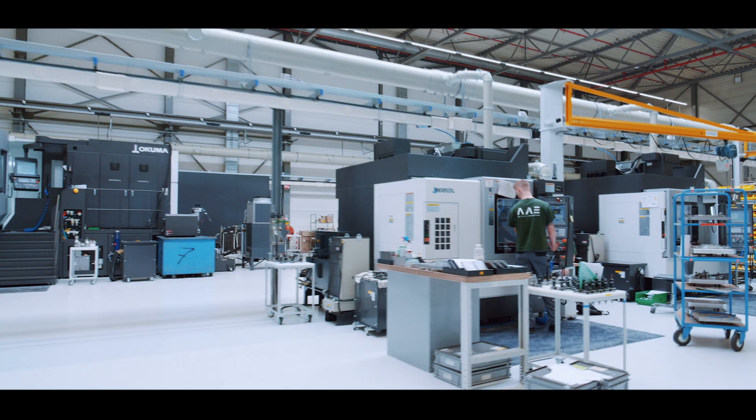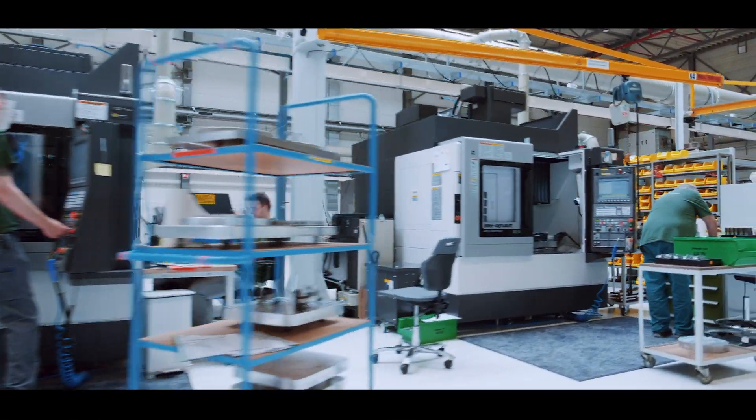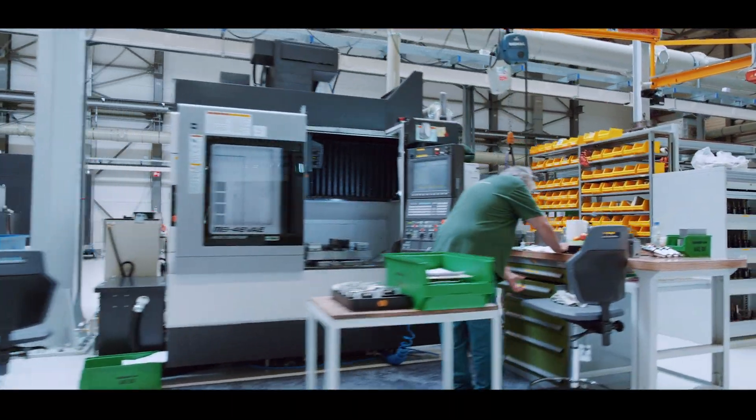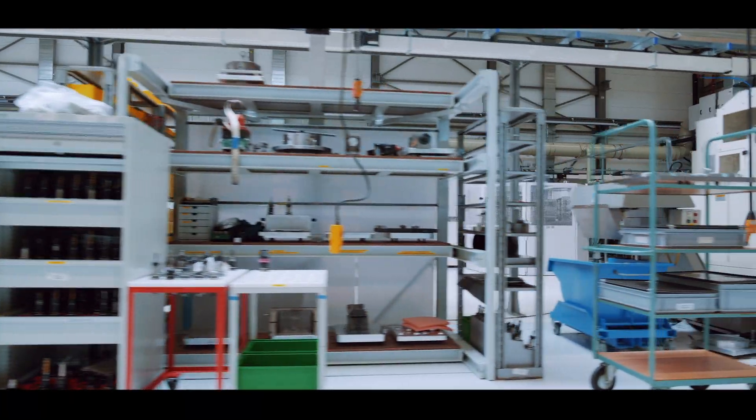At AIA we have the full range of Okuma equipment, from small lathes to 3-axis, 4-axis, 5-axis, vertical and horizontal machining centers, and multi-tasking machines. We need that full range to cover the specific needs of our customers.